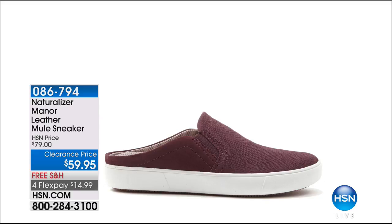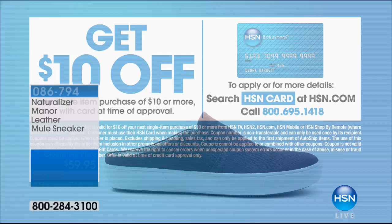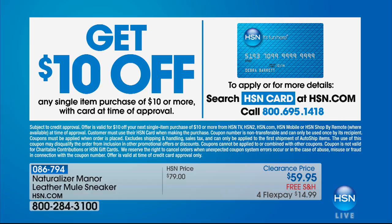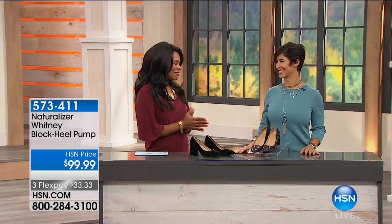If you wanted to take another $10 off that already clearance price, you can apply for an HSN card. When you're approved, you can take $10 off your first purchase using that card — as long as the purchase is $10 or more. You can apply that towards a clearance price, a today's special, anything. Call us or go to hsn.com and search HSN card for all the details. More Naturalizer — Monica's brought a lot of different variety from boots to heels to loafers. We've got some sneakers coming up.